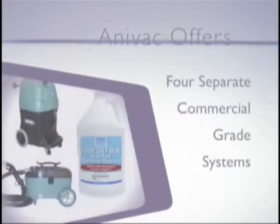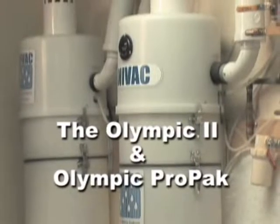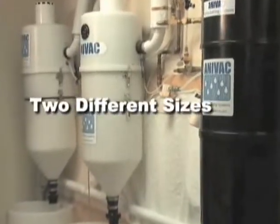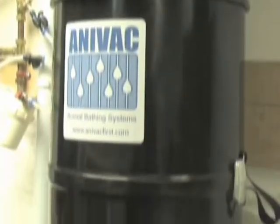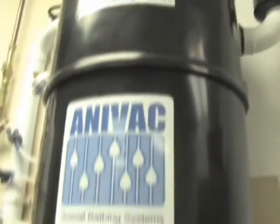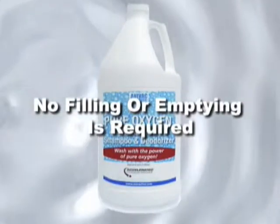Anovac offers four separate commercial grade systems to suit your needs. The Olympic II and Olympic Pro Pack offer the ultimate in convenience and efficiency — two different sizes of centrally installed systems that install much like a central vacuum in your home. These systems tie directly into the facility's hot and cold water lines and automatically flush directly into the facility's drain system. These systems are always ready to go; no filling or emptying is required except to periodically check the screen system that prevents large debris from going into your drain.